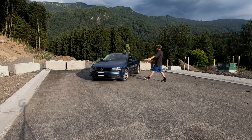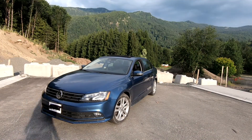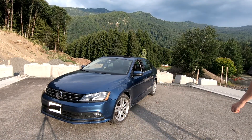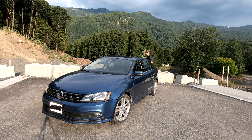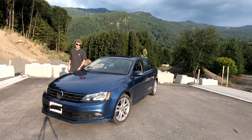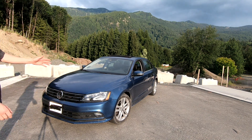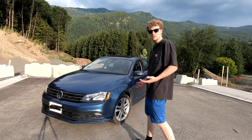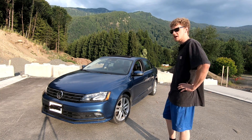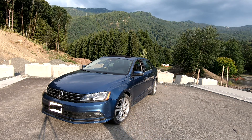I'd like to introduce you to my newest project vehicle — maybe a project vehicle, maybe not. She's a 2015 Volkswagen Jetta TDI with a two-liter turbocharged diesel four-cylinder inline transverse engine. It's also the Highline trim edition, so it's all leather. I just picked her up about a month ago, still getting used to her and to owning a standard vehicle. Let me take you for a walk around and we'll talk about what this thing's going to turn into.